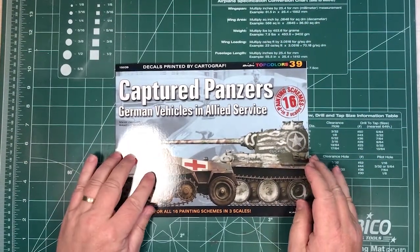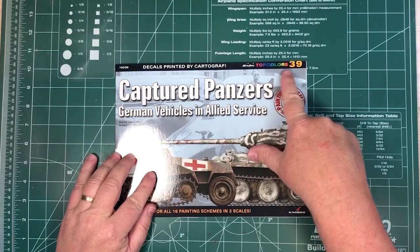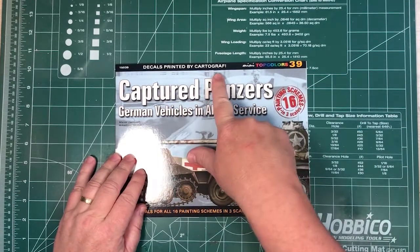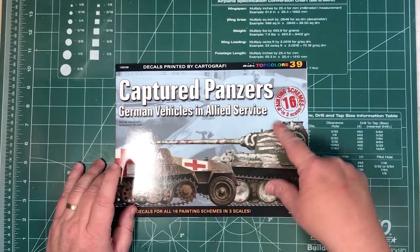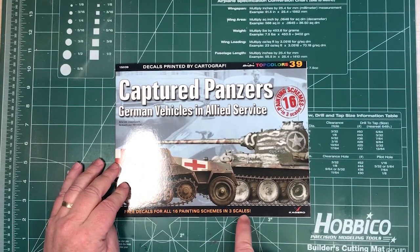Let's have a look inside the book and see what we get. So this is a mini top colours series book, number 39. Decals by Cartografer inside — captured panzers, basically German vehicles in allied services. Decals for all 16 painting schemes.